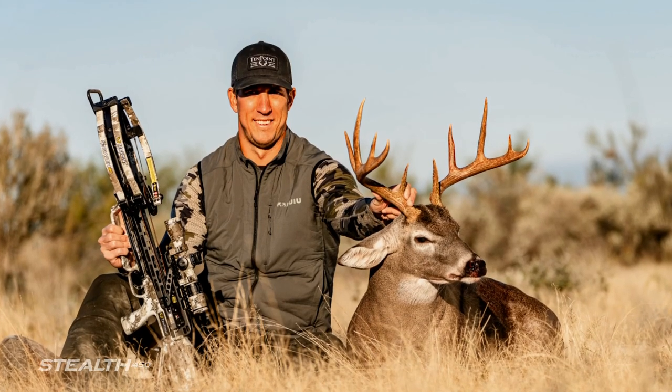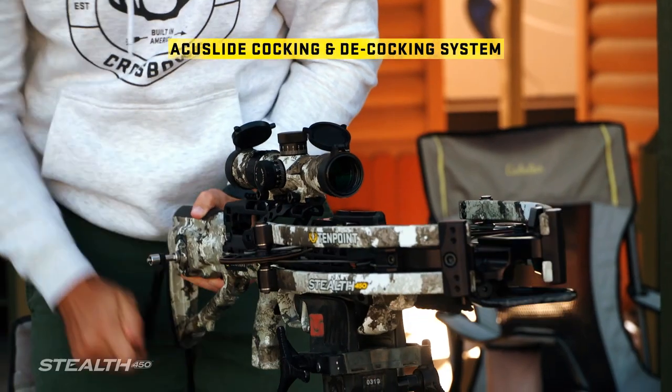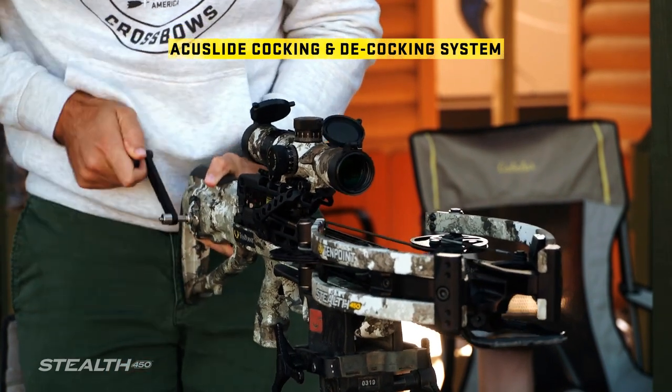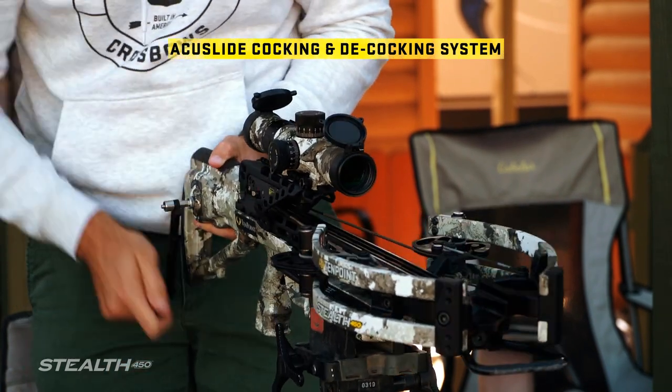"That's the biggest deer that I've taken a shot on." The patented AccuSlide cocking and decocking system features the auto-brake gear system that separates 10-Point from all other decocking crossbows on the market.